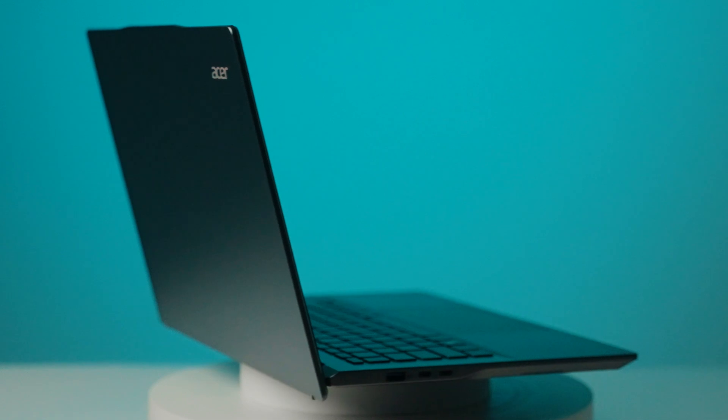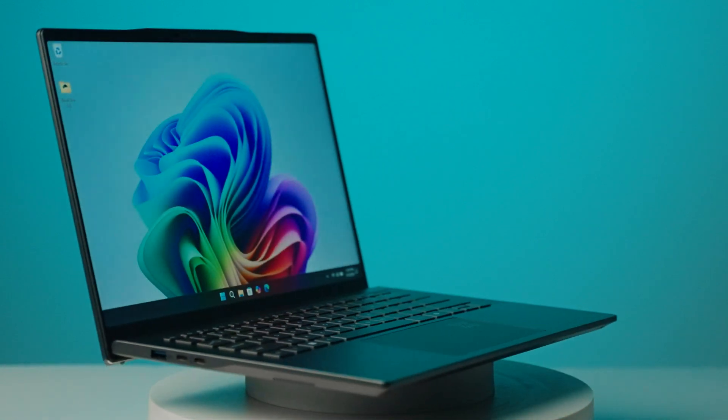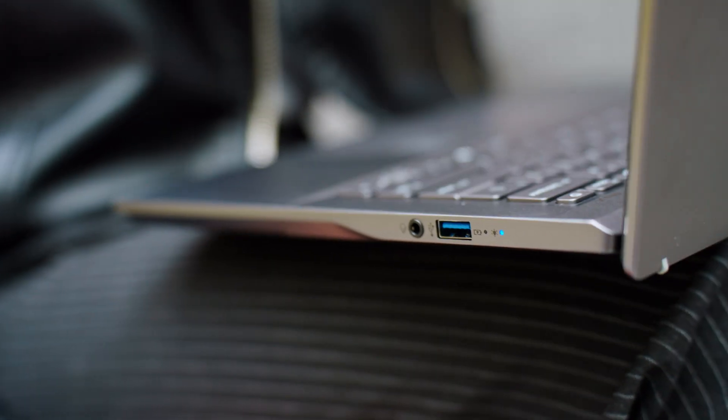The Acer Swift 14 AI has been paired with Qualcomm's brand new X-Series processors, in this case the Snapdragon X+. Now let's start with the essentials.